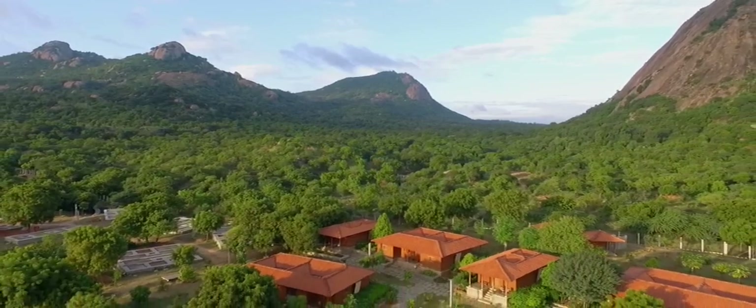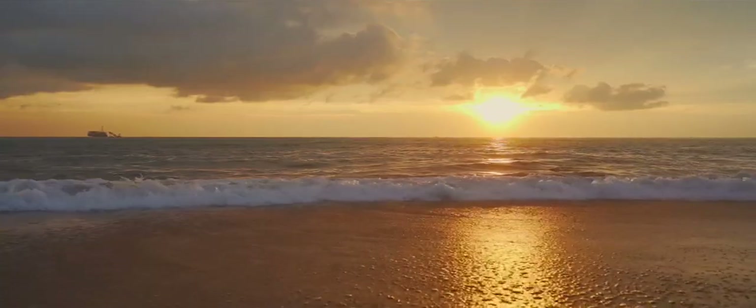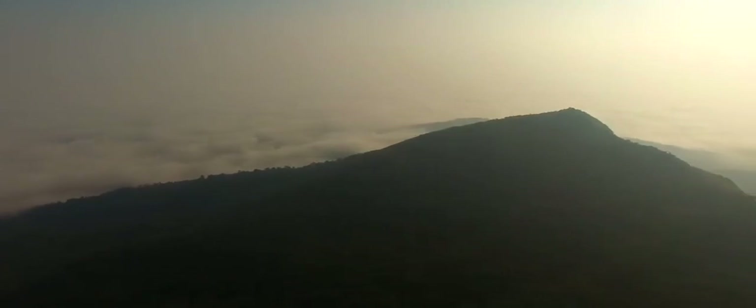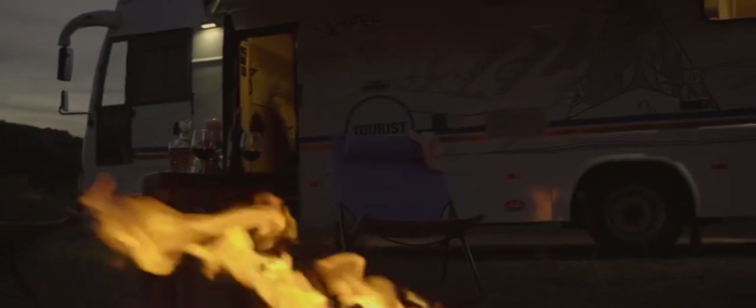We take it up a notch and equip the camping sites with optional accommodation, food and beverages of your choice, additional showers and restrooms. The designated destinations — such as pristine beaches, yesteryear monuments, scenic hill stations, historical sites, and wildlife safari spots — are pre-screened, ensuring a good, clean, and safe time for you and your loved ones.